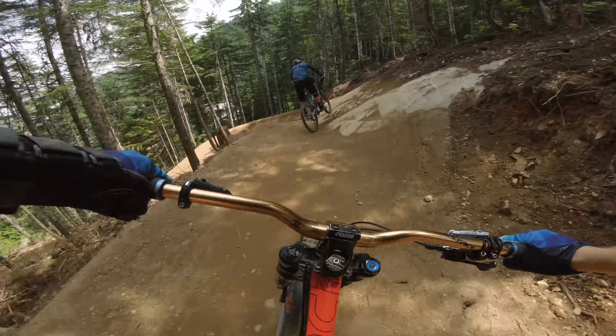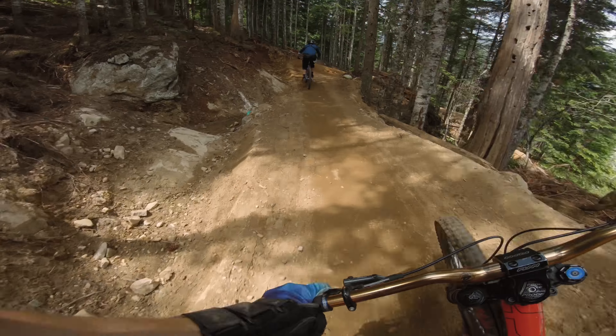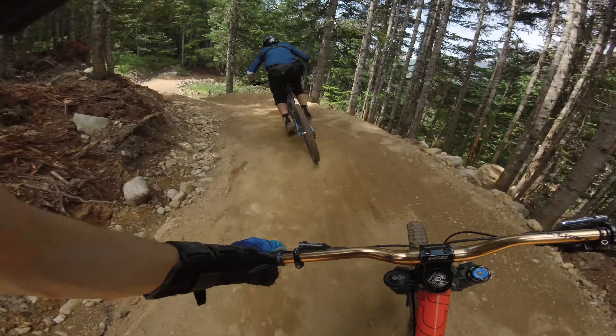I crashed my gimbal the day before I filmed this, and you can actually see that crash in the Lone Ranger's 360 VR video. The gimbal doesn't always work properly now, so it looks like I'm going to have to get another one.